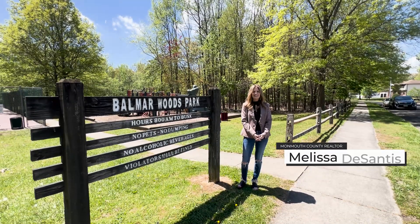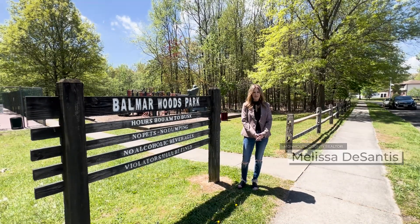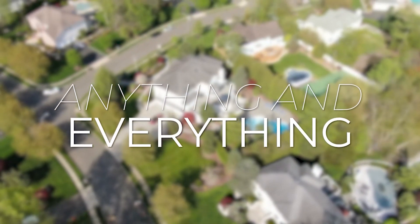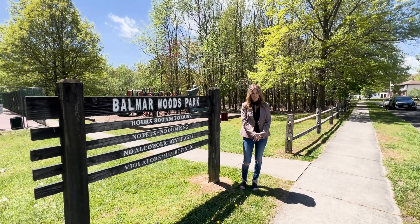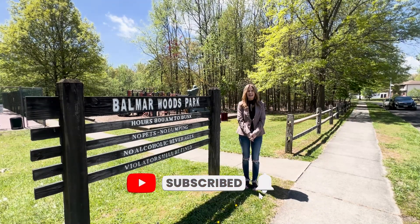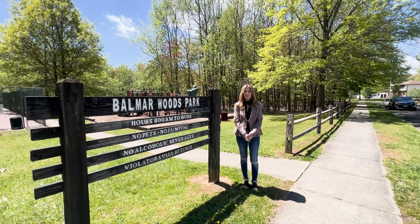Hi, I'm Melissa DeSantis, a local Monmouth County realtor. Welcome back to my channel. If this is your first time, welcome. On this channel, I talk about anything and everything related to living here in Monmouth County, New Jersey. So if you are interested in moving here or even if you already live here, please make sure you tap the bell and hit the subscribe button to stay up to date on all things Monmouth County.